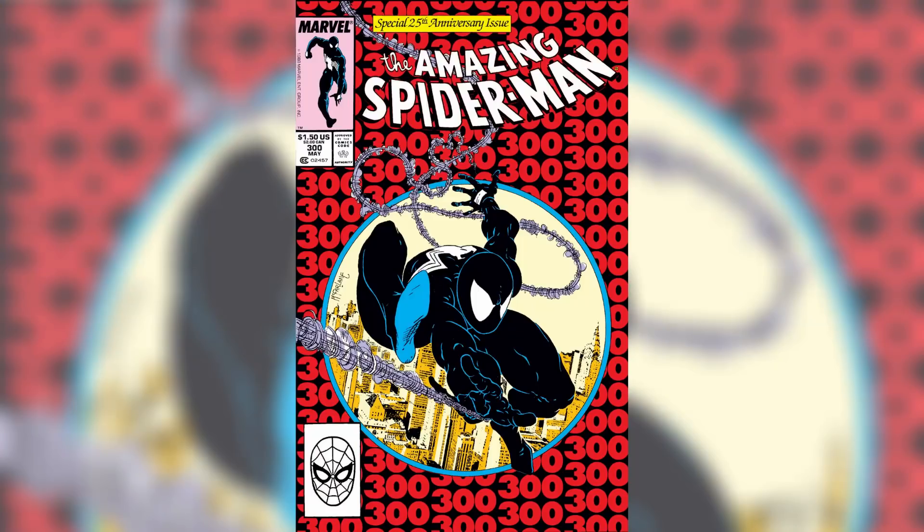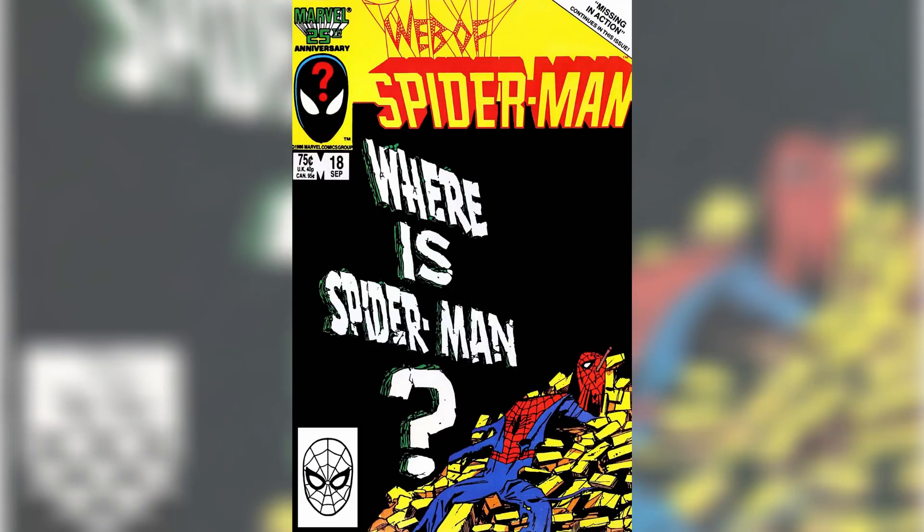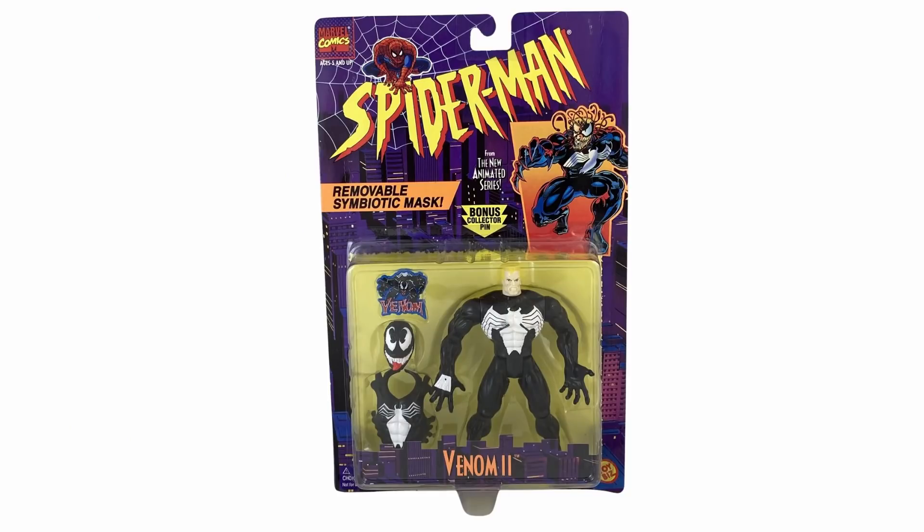Coming in at number 9 is Venom with an Eddie Brock head — that's very important. Venom first appeared in Amazing Spider-Man number 300, though the symbiote costume first appeared in Amazing Spider-Man 252. Eddie Brock himself appeared back in 1986 in Web of Spider-Man number 18. We get a ton of Venom figures, and we just got what I would consider the definitive one as the movie Venom last year. But we've never gotten a six-inch Venom that comes with an Eddie Brock head. If we could get a classic McFarlane Venom with a classic-looking Eddie Brock — specifically with the weird flat-topped head from the cartoon — I'll be a happy man.